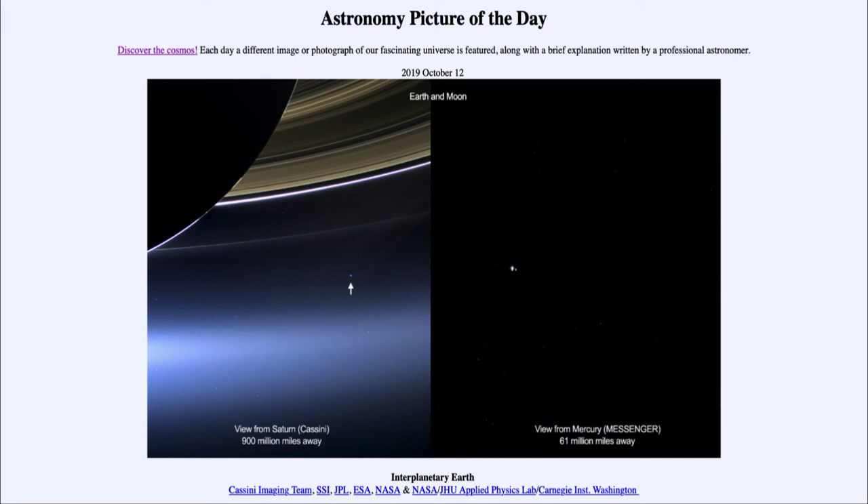So here we get to see two pictures of the Earth taken from very different vantage points within the solar system. That was our picture of the day for October the 12th of 2019, titled Interplanetary Earth. We'll be back again tomorrow for the next picture, previewed to be a jewel box of stars. Until then, have a great day everyone, and I will see you in class.